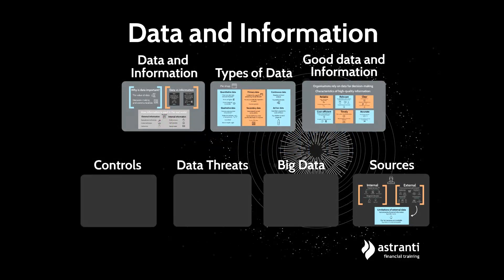Hello and welcome to this Estranti video. What you see in front of you is an extract from our P2 module on big data. This topic comes up in P2 but it also comes up in E1 and E3, so it's a big topic across CIMA — really important that you know what it is.